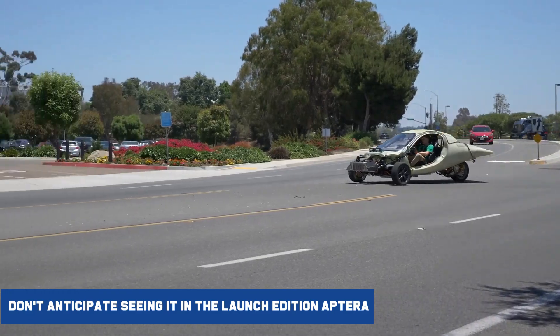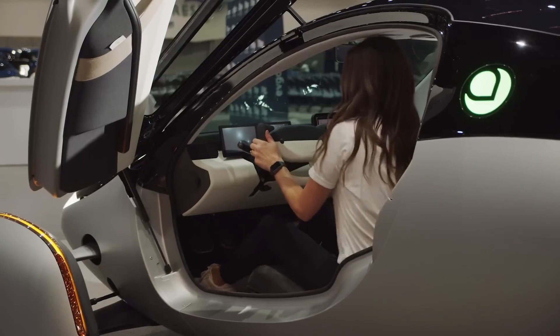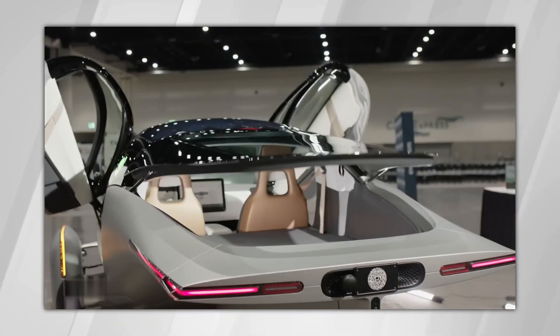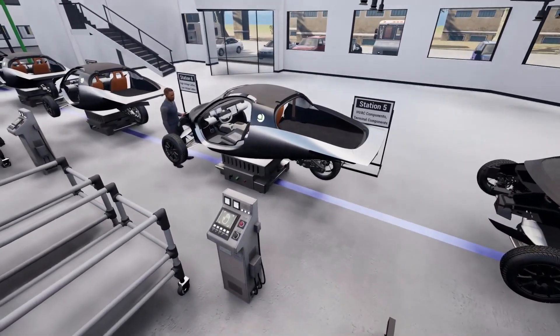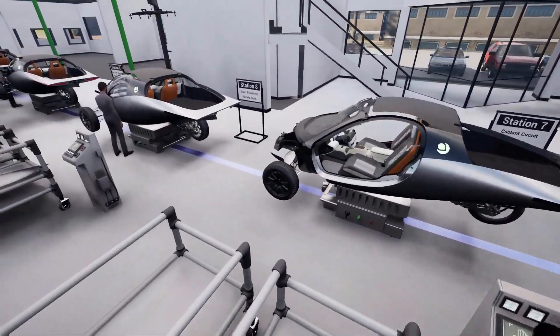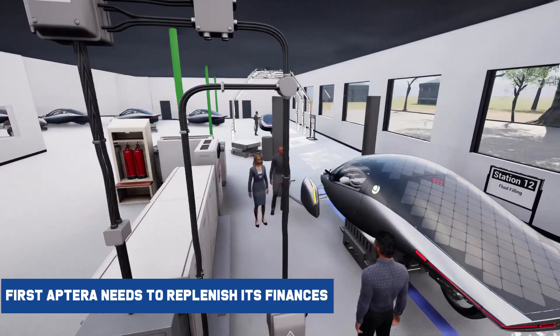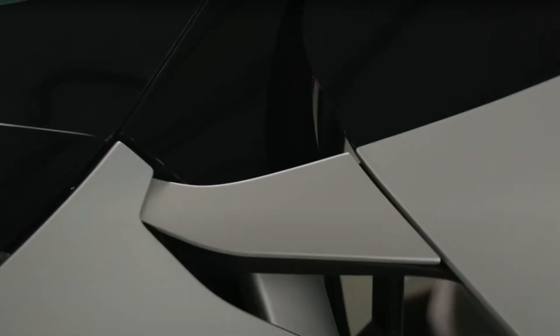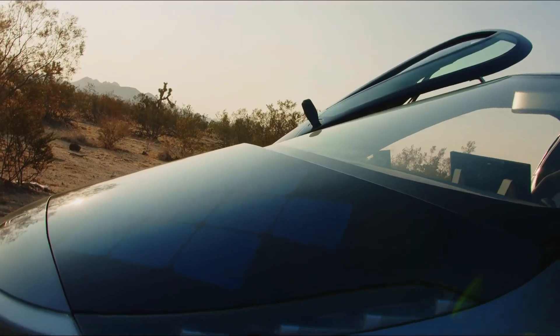Don't anticipate seeing DC fast charging in the launch edition Aptera. Initially, Aptera plans to produce 5,000 launch edition solar EVs, though the business said it's willing to increase that figure if demand is particularly strong. Aptera claims that its assembly lines will be operational in nine months, followed by vehicles prepared for interior components and solar panels in roughly 12 months. But first, Aptera needs to replenish its finances so it can finally fulfill client demand and deliver.